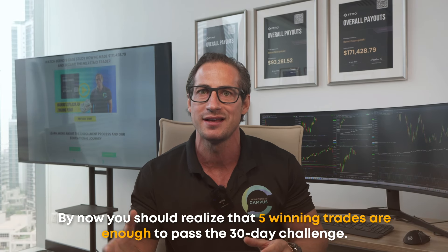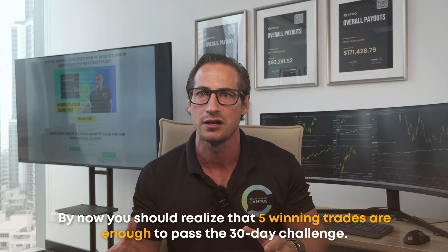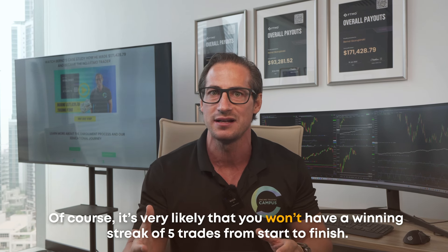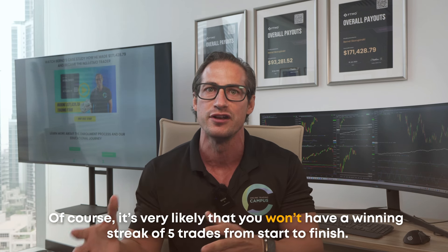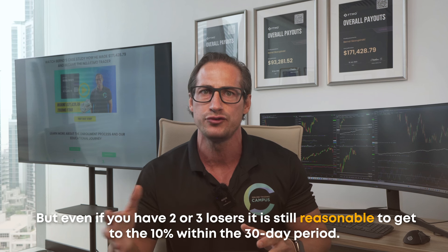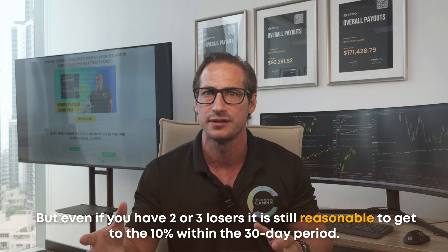By now you should realize that five winning trades are enough to pass the 30-day challenge. Of course, it's likely you won't have a perfect winning streak, but even with 2–3 losers, it's still very reasonable to hit the 10% target within a 30-day period.